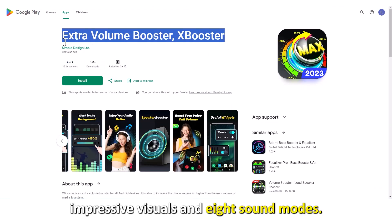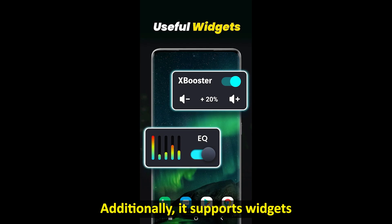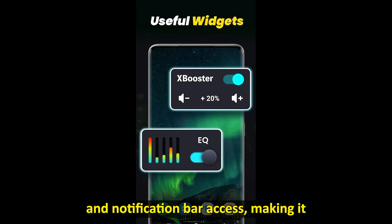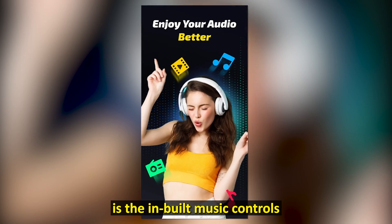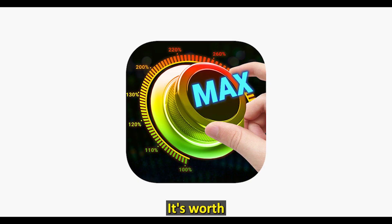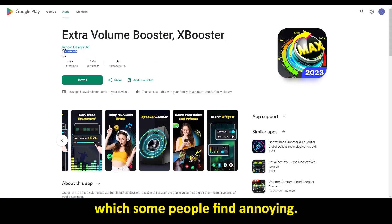Best for boosting call volumes: XBooster has a simple UI, impressive visuals, and eight sound modes. Additionally, it supports widgets and notification bar access, making it perfect for anyone wanting to boost call volumes. What stands out is the in-built music controls that let you adjust the playback within the app. It's worth noting, however, that this app has ads, which some people find annoying.